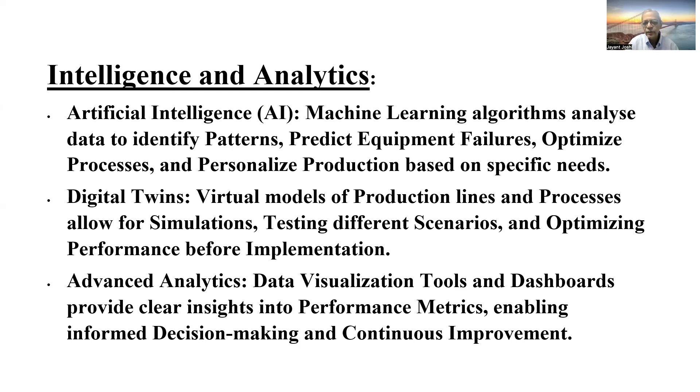Digital twins is a virtual model of production data and production processes, which allows you to simulate data and get indications of what different scenarios are happening, and how — by making use of the data — you can optimize production performance before going live.